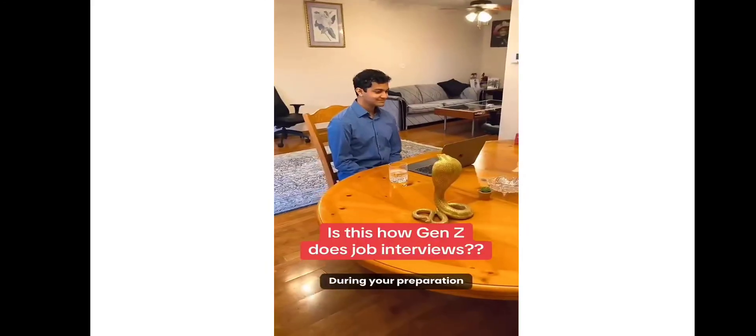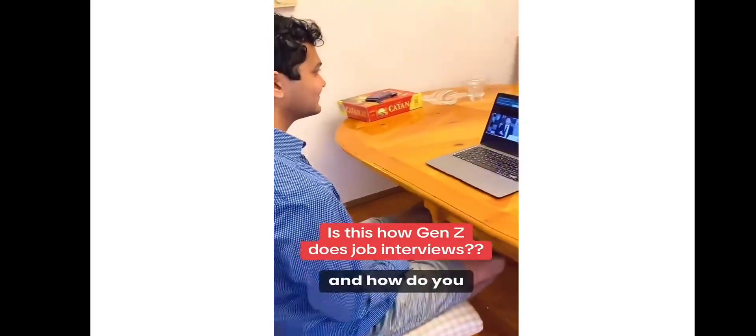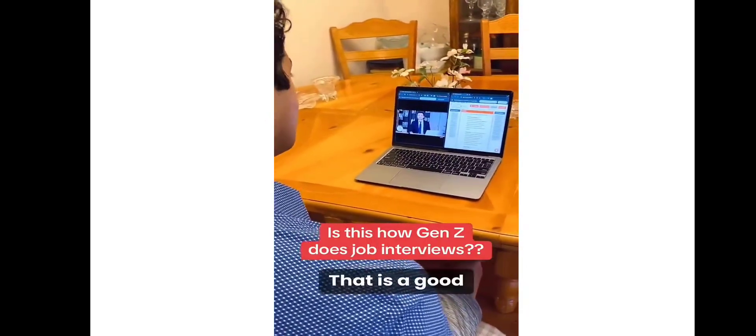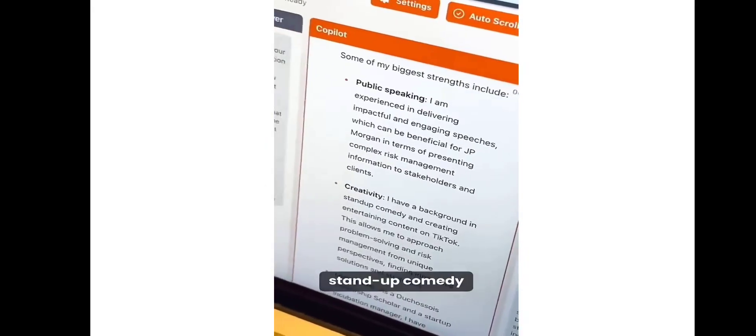Let's watch some videos guys. Let's watch more and more guys.